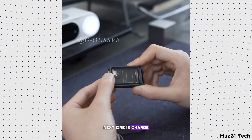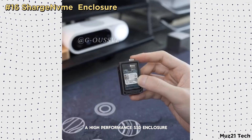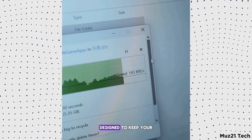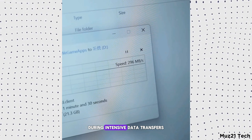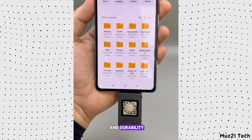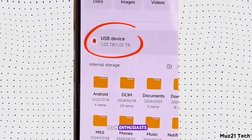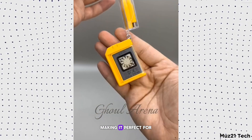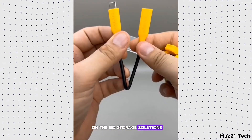Next up is the Charge NVMe Enclosure, a high-performance SSD enclosure with an integrated cooling fan. Designed to keep your drive cool during intensive data transfers, it ensures optimal performance and durability. Ideal for professionals and tech enthusiasts, this enclosure offers fast data access and easy portability, making it perfect for on-the-go storage solutions.